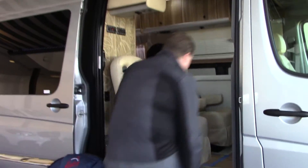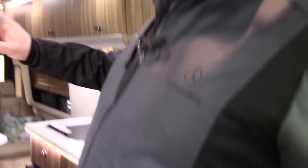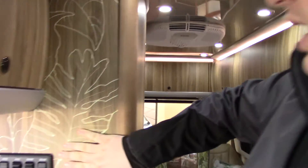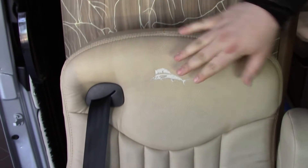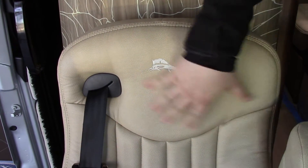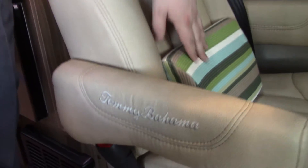Come with me inside of the vehicle and I'll show you some really awesome features. This is the Tommy Bahama Edition. You have the special wood grain — it's different from all the other ones. The signature Tommy Bahama embroidered logos not only on the seats but all of the arm rests in the whole vehicle, and Tommy Bahama pillows.